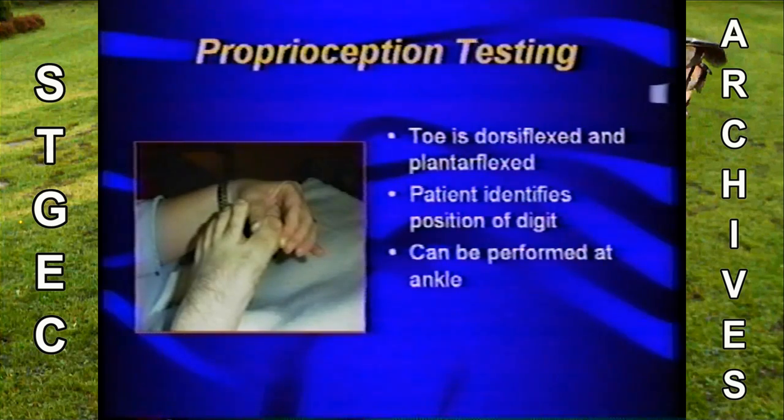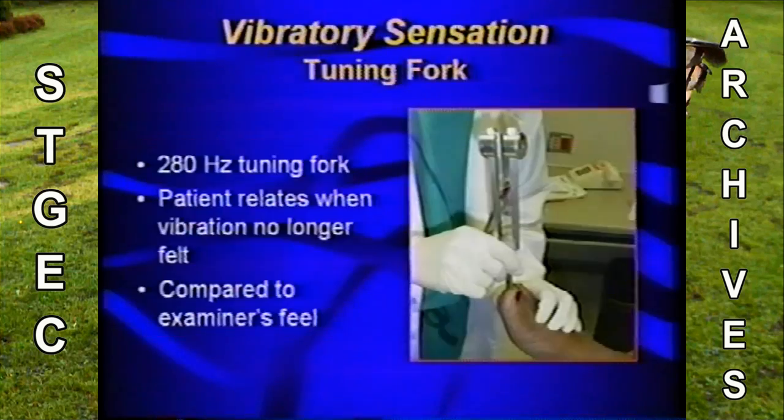We test for loss of sensation via a number of techniques. One is proprioceptive, in which the big toe is dorsiflexed and plantarflexed with the patient's eyes closed, and they identify if the toe is in the upward or downward position. This gives us gross feeling. If they're not able to feel this, they're pretty much neuropathic. This can also be done at the ankle. Vibratory sensation is measured by tuning fork, applied to the tip of the hallux, and the patient relates when they no longer feel the vibration.